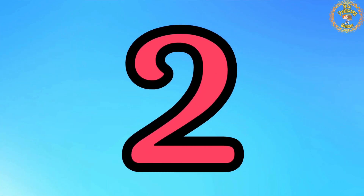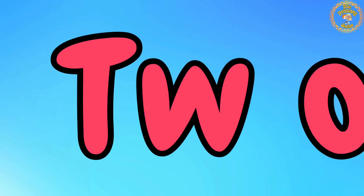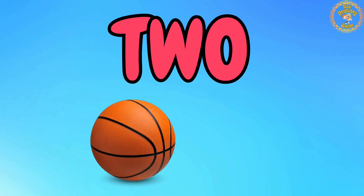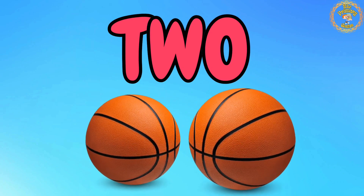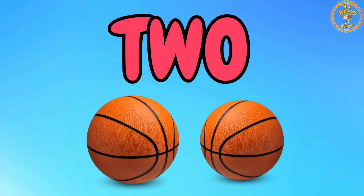Now, on to number 2. T, W, O. 2. Count with me: 1, 2. We have 2 basketballs. Wonderful.